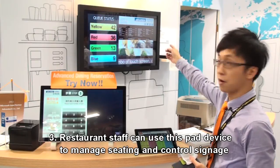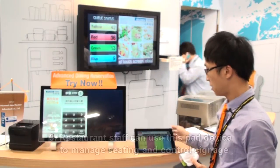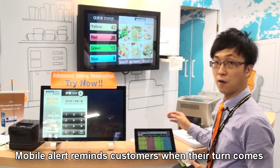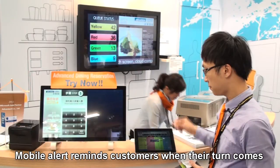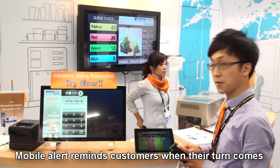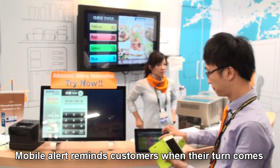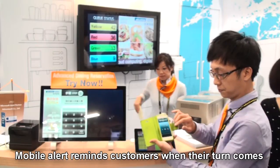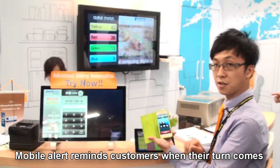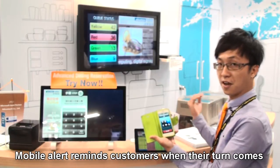Now it shows 42 on the calling display. It can also provide a mobile alert because I have already input my cell phone number. I will receive a phone call, and it will notify me that my seat is ready, and I can enter the restaurant.